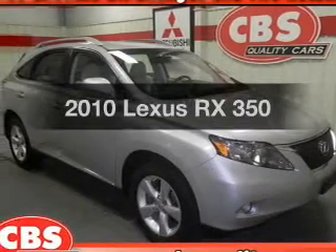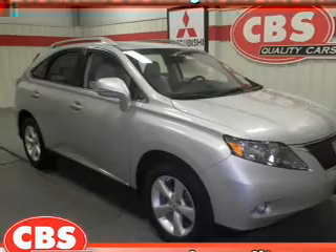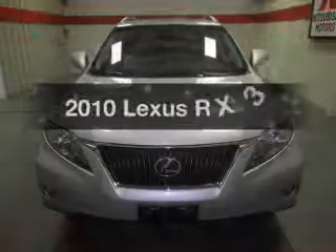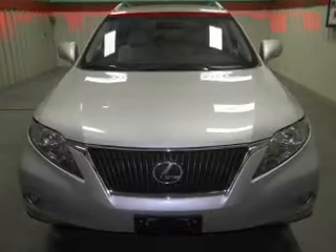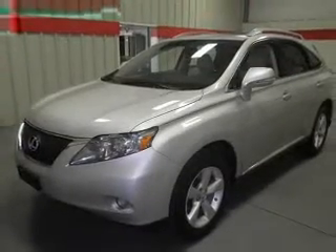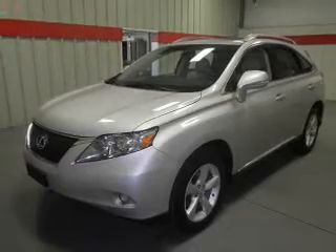Imagine yourself in this 2010 Lexus RX 350. Travel the roads in style and comfort in this great vehicle. With a reliable six-cylinder engine, the powertrain includes all-wheel drive, driven by a six-speed automatic transmission.